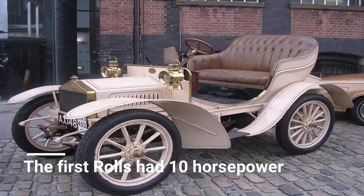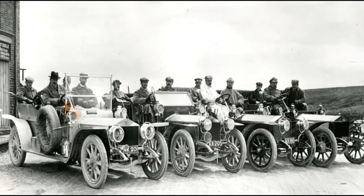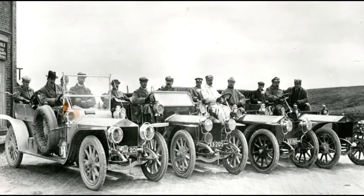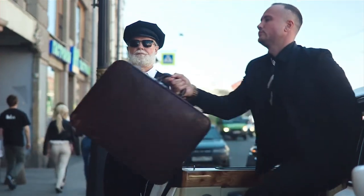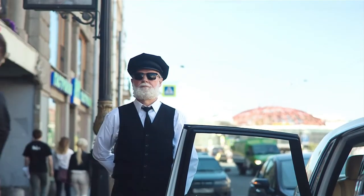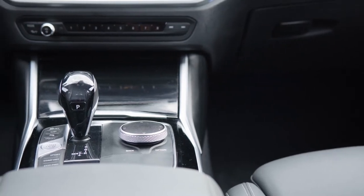Some Rolls-Royce facts: the first Rolls had 10 horsepower. Royce's first creation, which made its debut in 1904, had a 1.8-liter two-cylinder that boasted 10 horsepower. The aptly named Royce 10 featured a three-bearing crank and twin camshafts that actuated the side exhaust and overhead valves. To get everything hauling, that mill was mated to a three-speed manual transmission.